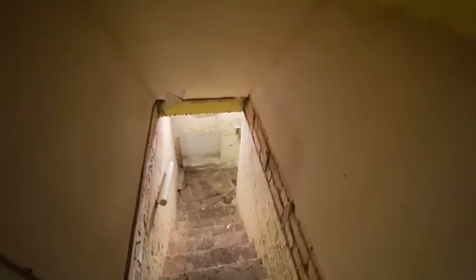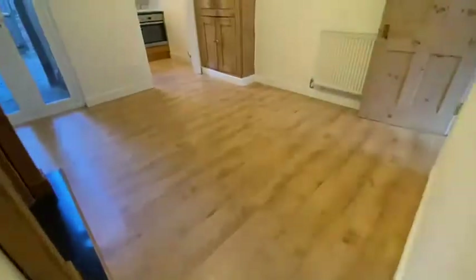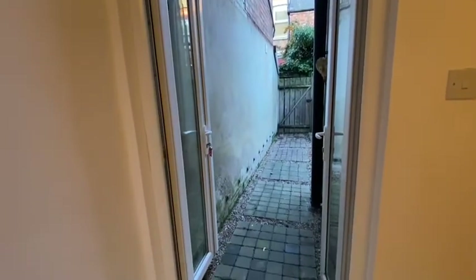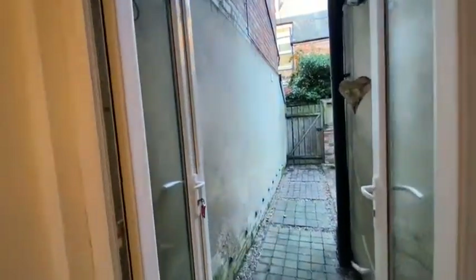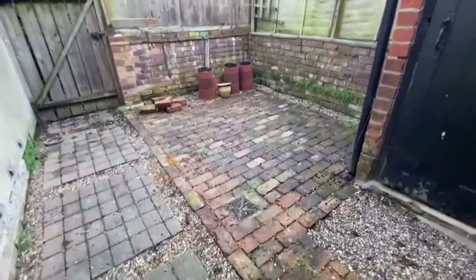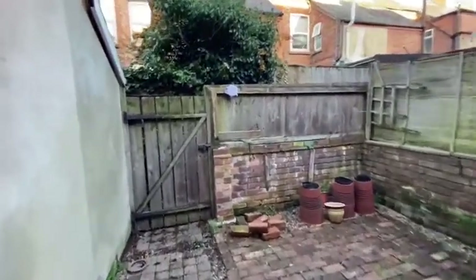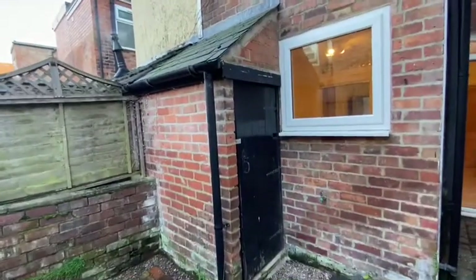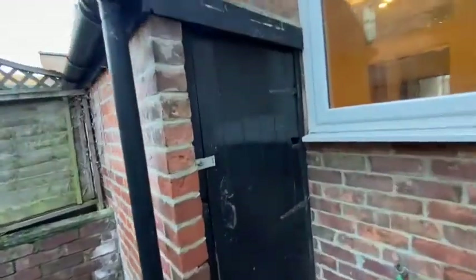There is a cellar to the property — I won't go down, but it stretches out underneath the front of the house. And a small garden to the rear. The garden is accessed through these UPVC French doors, which lead out to just a small brick-paved patio garden. The path at the back gives access for bins, and there's a small lean-to outbuilding.